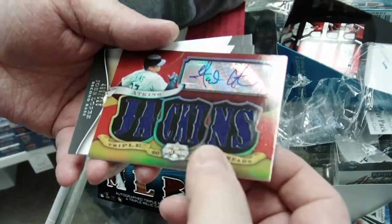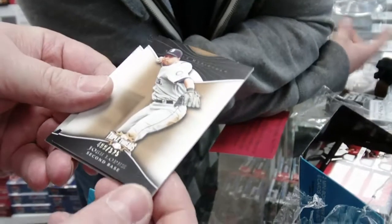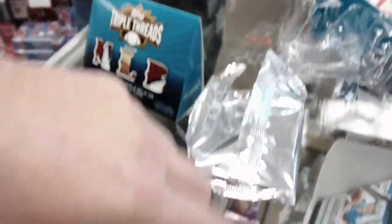One, two, three, four, five, six, seven. Seven pieces there. Nice. Jose Lopez, 499 of 525. And a Hank Greenberg, 206 of 240. That's the first pack. Very nice.